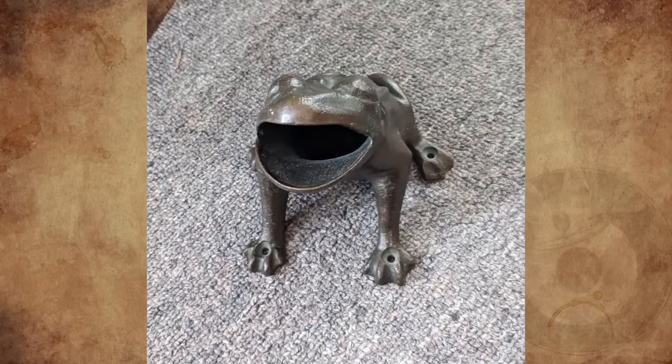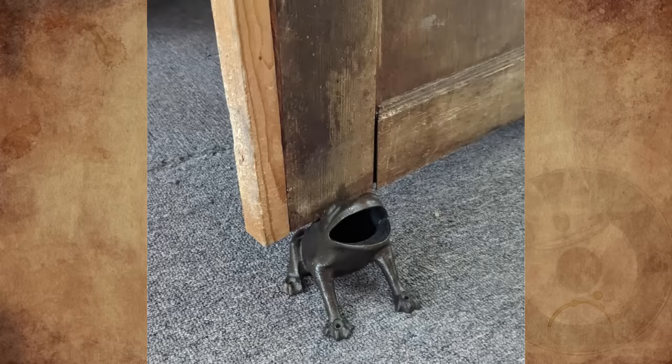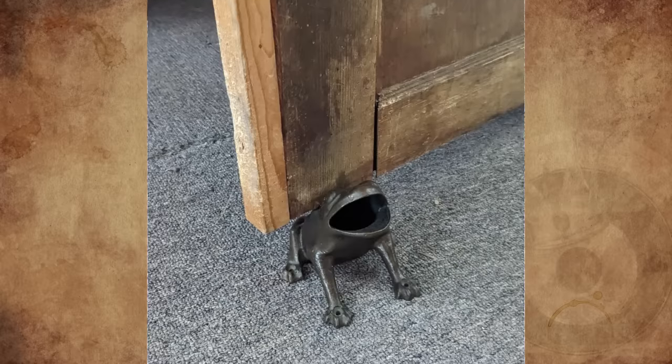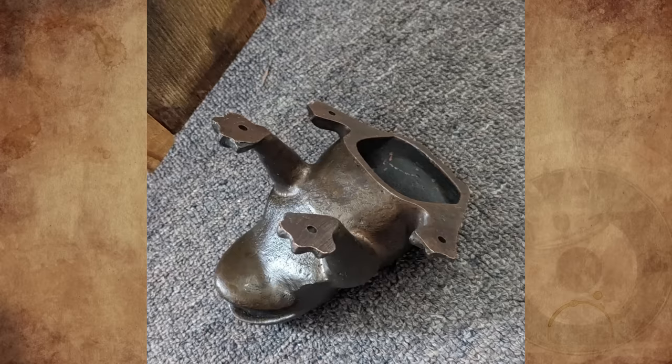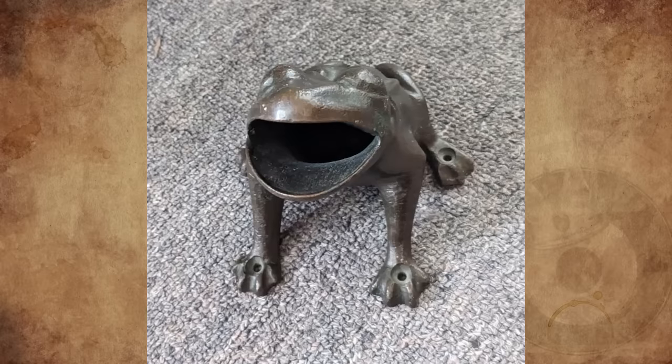What is the actual use of this really heavy metal frog I've had since I was little in the 50s? I was always told its use was to keep doors open, but I've been wondering if it may actually have another use since there are holes in its foot. Thanks for any response.